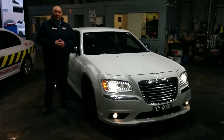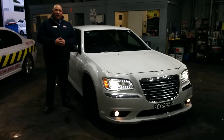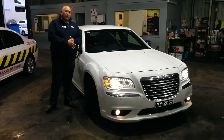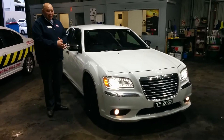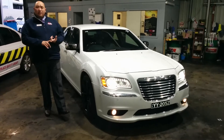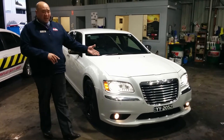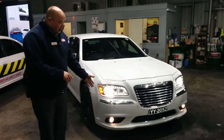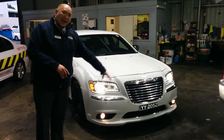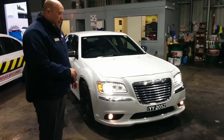Hey, Adam Sain here from Wainfields Ford down at Christie's Beach. Just a quick video of our 2013 Chrysler 300 in the LX — lovely car, one owner, full service history. Being a 2013 gives you the 8-speed automatic and a few more bells and whistles: the larger chrome grille at the front, fog lights, headlight washers, and front and rear sensors. The car also has white premium plates.